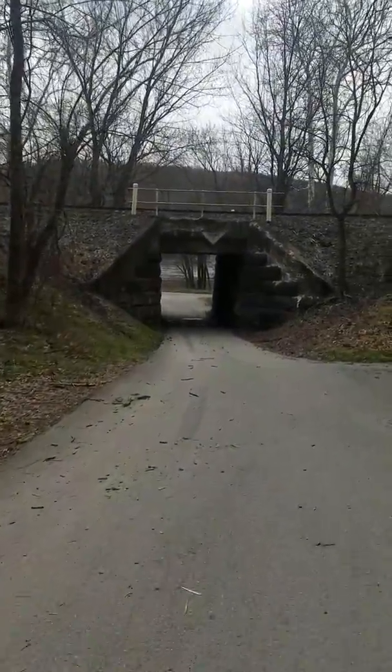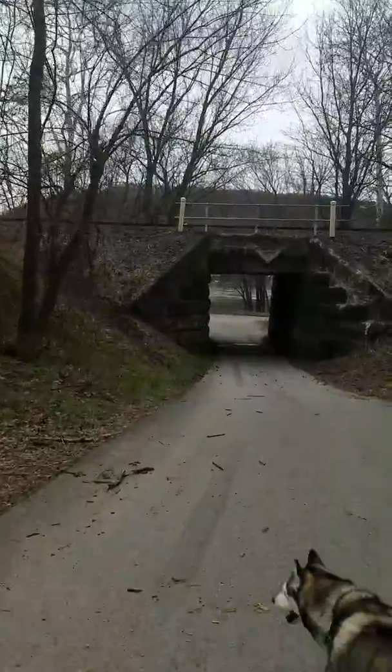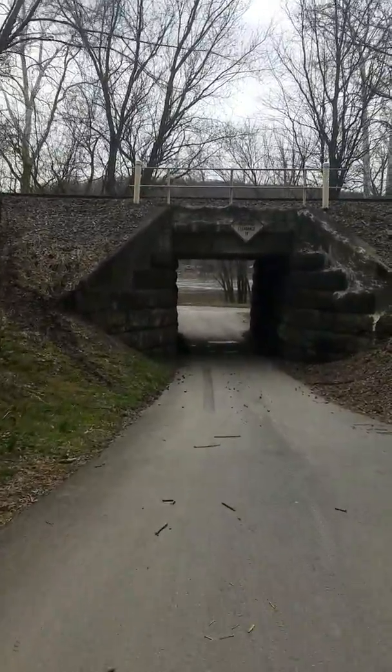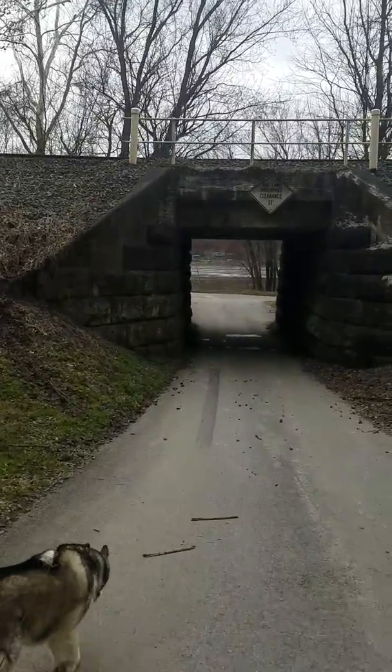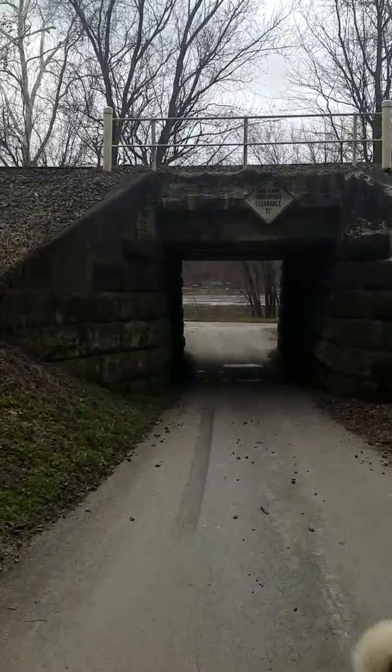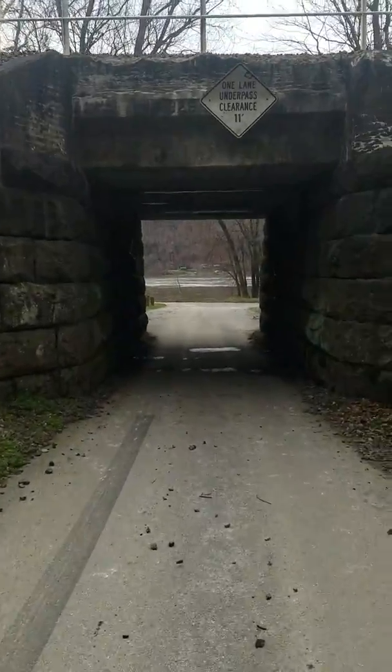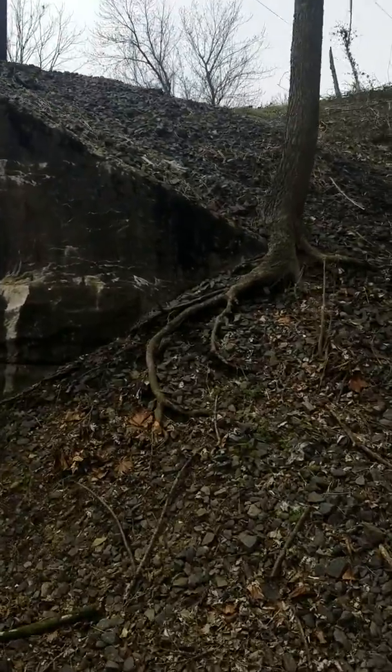I'm not going to climb up there, but we're almost to the river. It's probably easier to drive down here, don't you think? Oh, that's a cool tree — look at the roots.